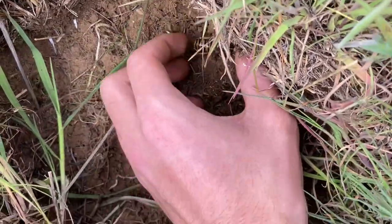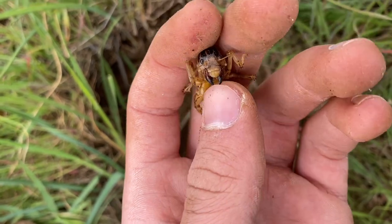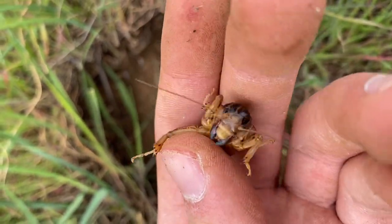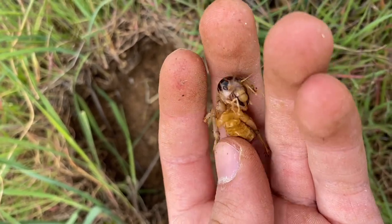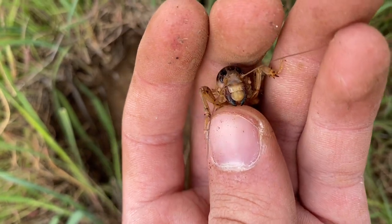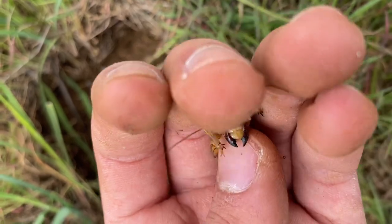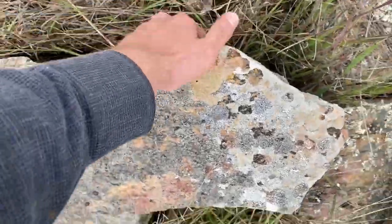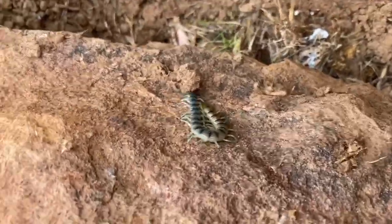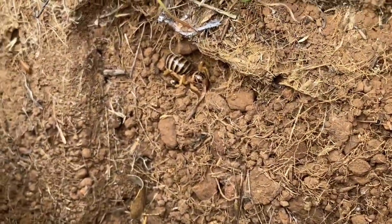Oh, another pictured Jerusalem cricket. This one's biting me. That's how they usually act. You can see those mandibles right there. Tiger centipede right here, and then a pictured Jerusalem cricket back here.